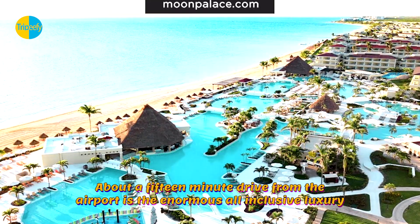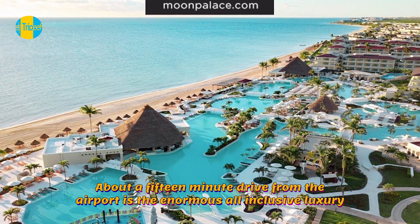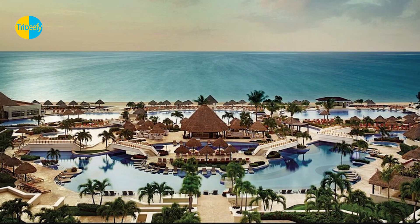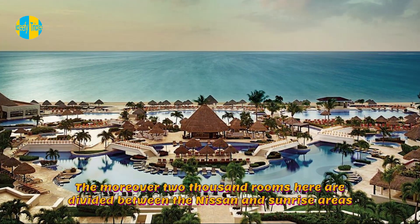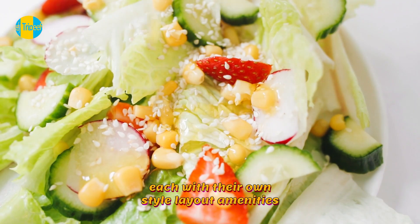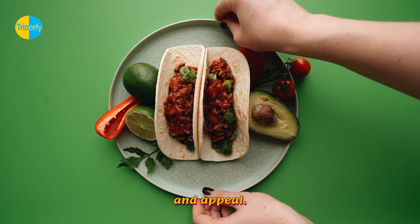About a 15-minute drive from the airport is the enormous all-inclusive luxury resort Moon Palace Cancun, which welcomes families. The more than 2,000 rooms here are divided between the Nizek and Sunrise areas, each with their own style, layout, amenities, and appeal.